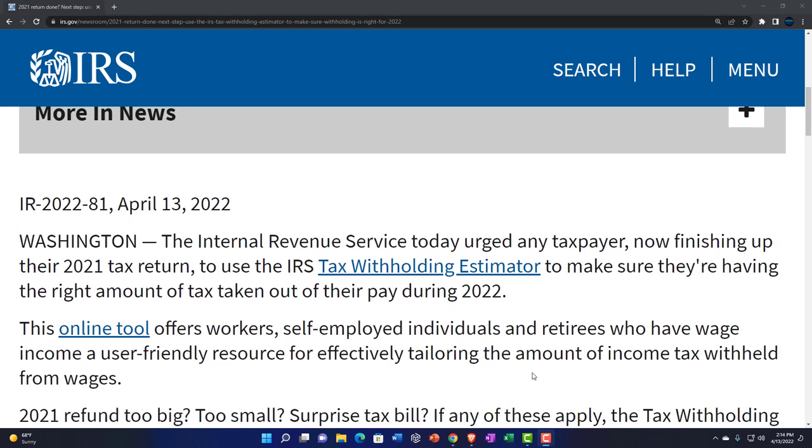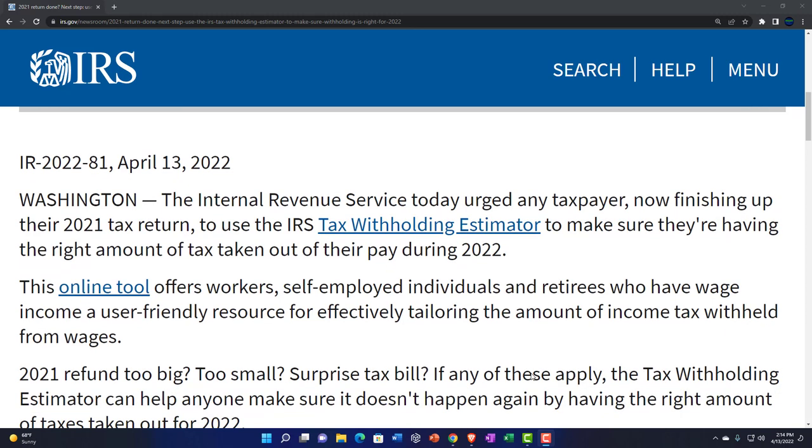IR 2022-81, April 13th, 2022, Washington. The Internal Revenue Service today urged any taxpayer now finished with their 2021 tax return to use the IRS tax withholding estimator — there's a link to that here — to make sure they're having the right amount of tax taken out of their pay during 2022. So once we're done with the tax for 2021, we can put our focus on 2022.